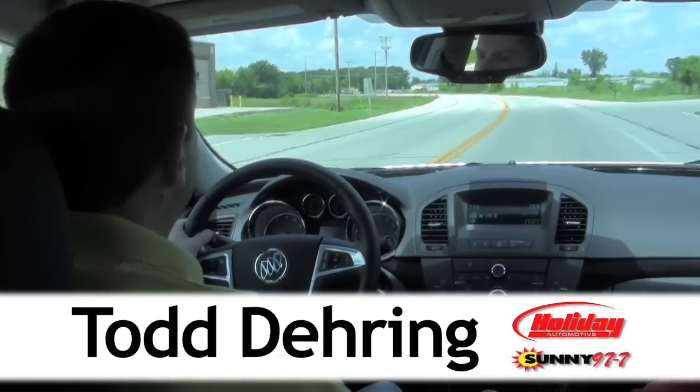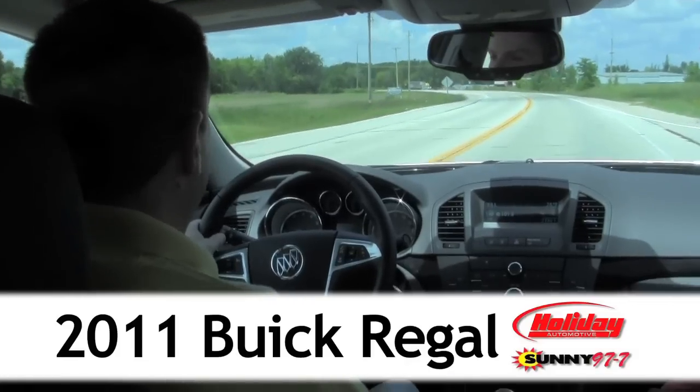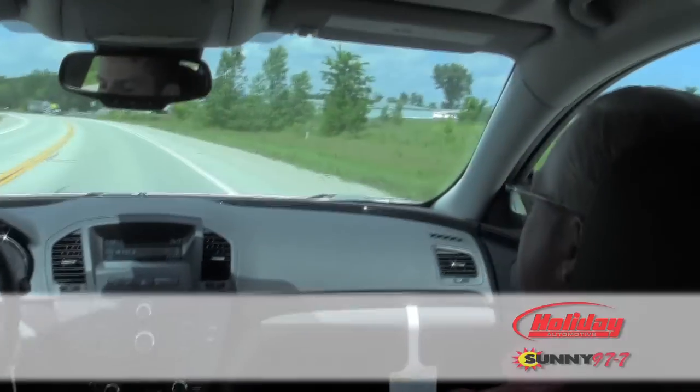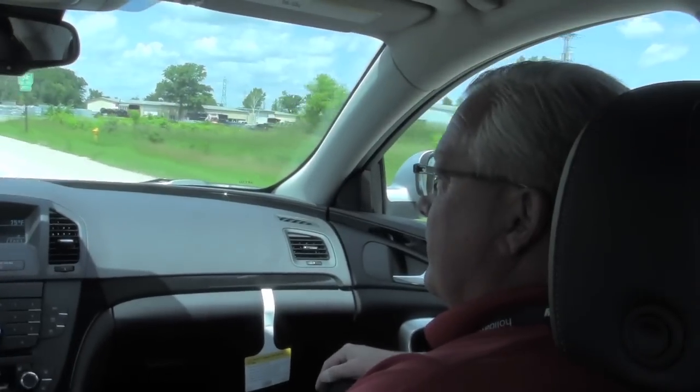It's Todd Deering from Sunny 97.7, behind the wheel of a Buick Regal CXL from Holiday GM in Fond du Lac. Chuck Weber is here from Holiday. Chuck, you put me behind the wheel of this vehicle about a week ago, maybe just over a week ago. I've been driving it, very impressed — this is a great car.